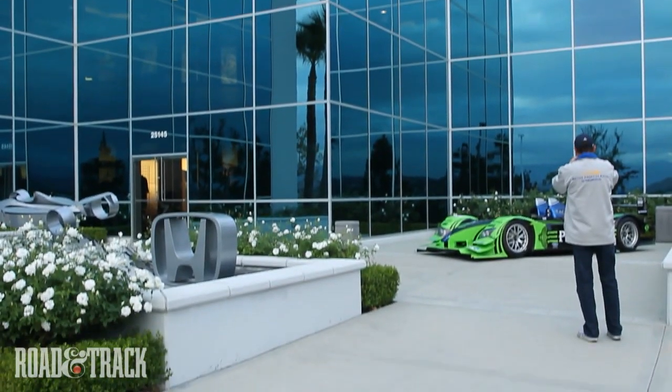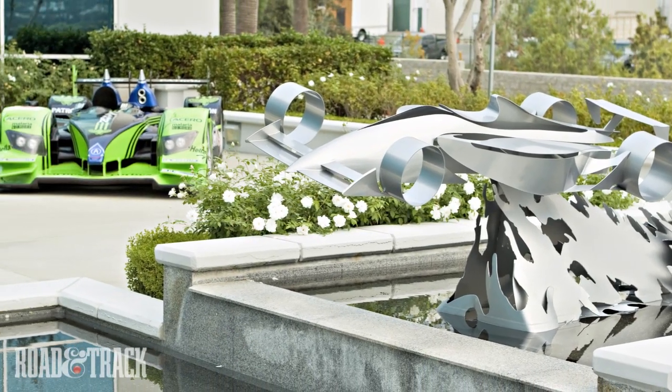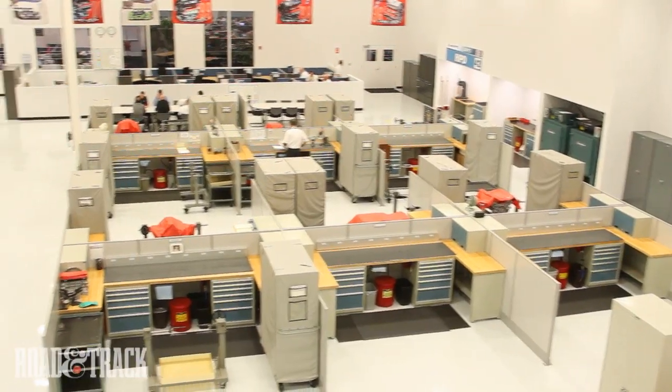At the base of the Grapevine north of Los Angeles lies Honda Performance Development, which builds Honda IndyCar engines and serves as support, research, and development for all kinds of Honda racing activity.